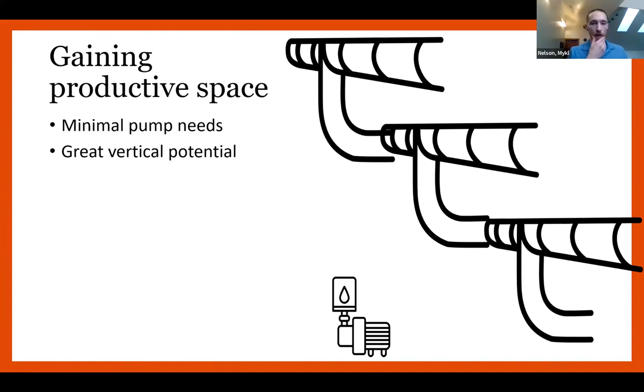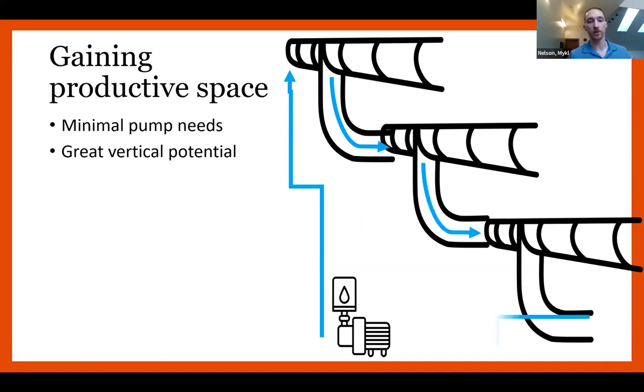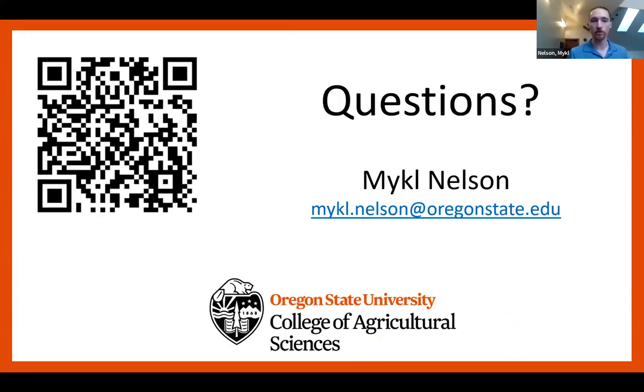The last thing I wanted to mention about nutrient film technique is that it's very easy to gain productive space. With these grow channels, we've got serious vertical potential because we can just take a single pump, push it to the top of the highest channel, and rig them so it flows through, then gravity feeds the next one, and the next one, and gravity feeds back to the pump. We can make a simple system out of NFT while still stacking up space — even putting it up a wall. Nutrient film technique is all about the film, all about growing smaller crops very quickly in these thin channeled areas.